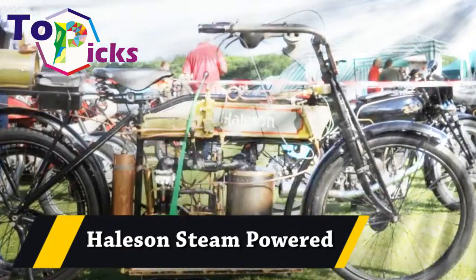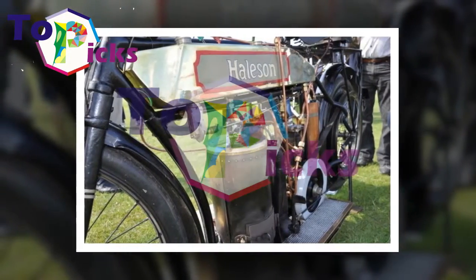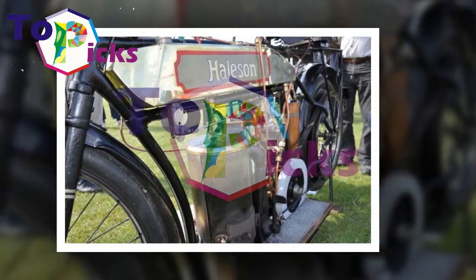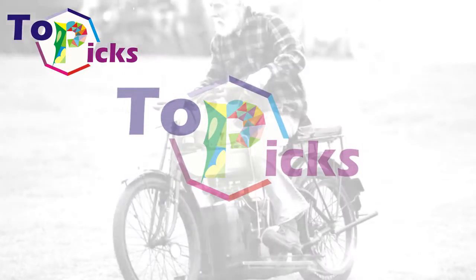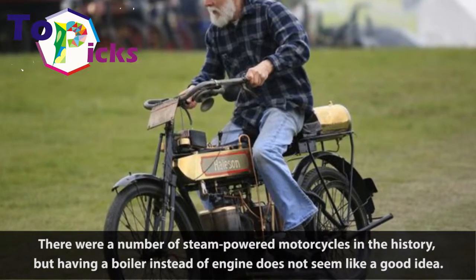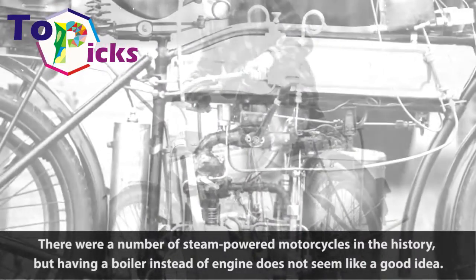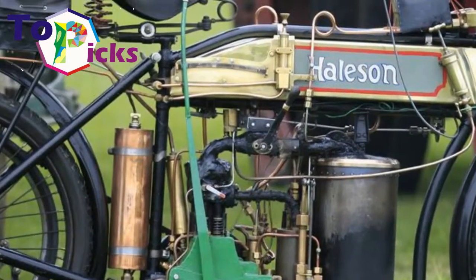Haleson Steam Powered. There were a number of steam-powered motorcycles in history, but having a boiler instead of an engine does not seem like a good idea.